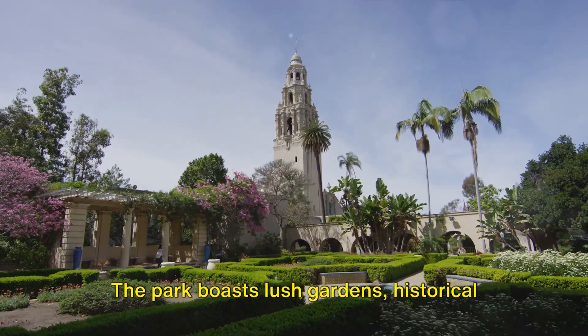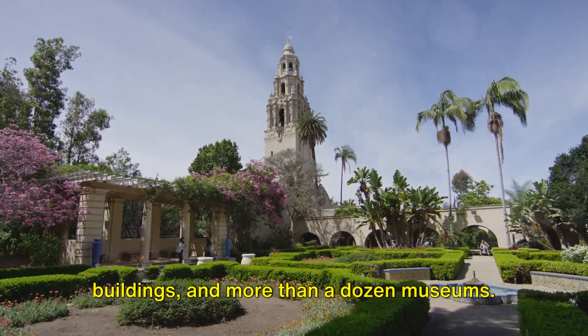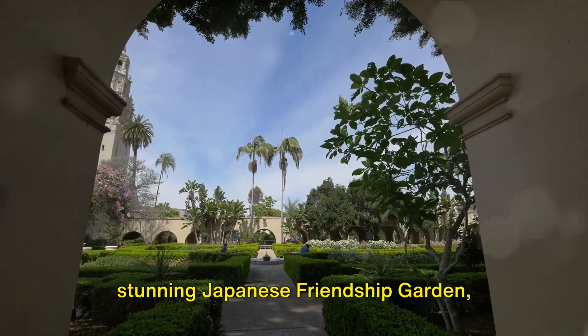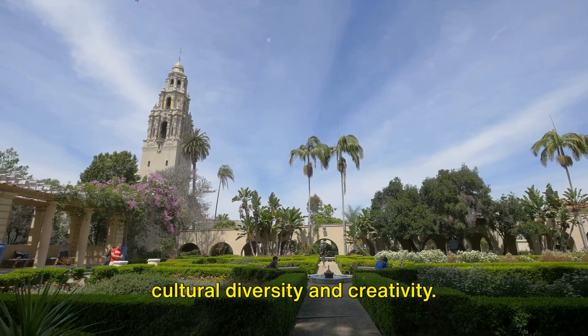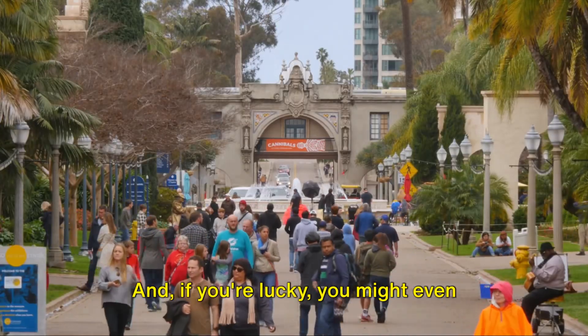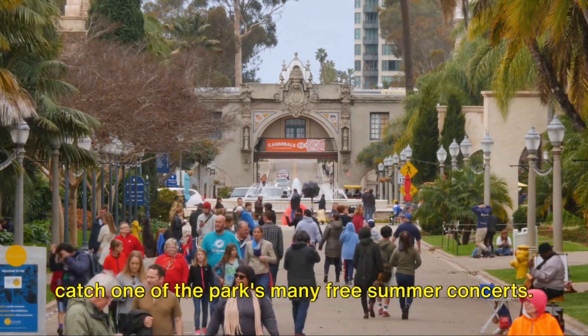The park boasts lush gardens, historical buildings, and more than a dozen museums. From the iconic California Tower to the stunning Japanese Friendship Garden, Balboa Park is a testament to the city's cultural diversity and creativity. And if you're lucky, you might even catch one of the park's many free summer concerts.